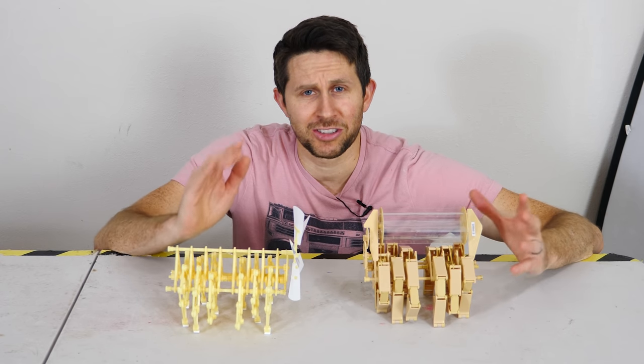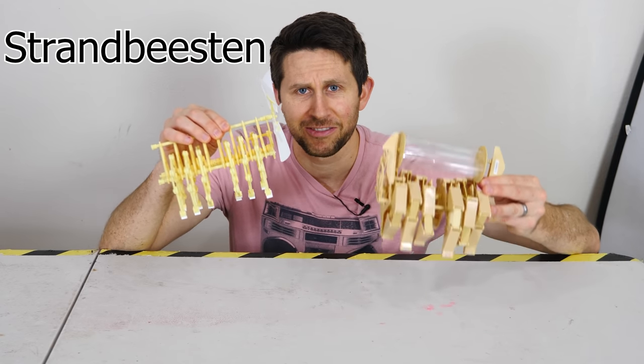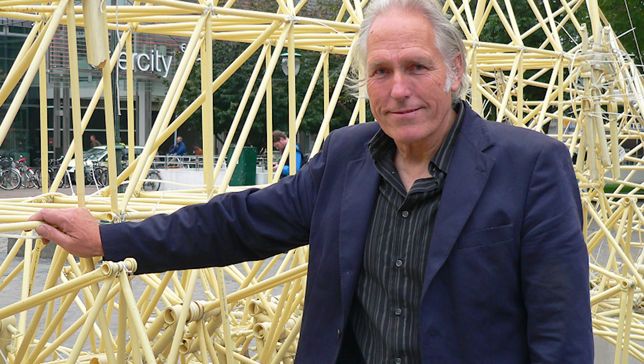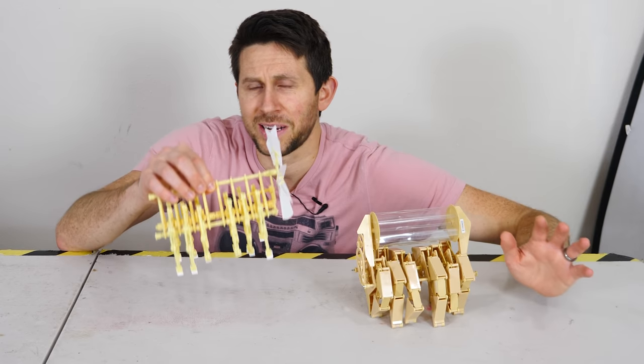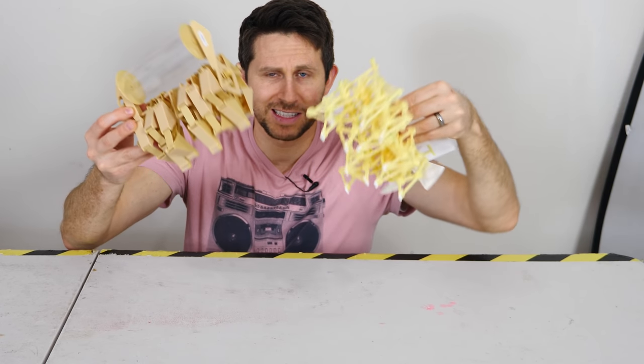Hey everybody, today I'm going to be showing you Strandbeasten. These are wind-powered artificial life — miniature versions of the kinetic structures created by the artist and engineer Theo Jansen. What's amazing about these creatures is they appear to walk all on their own. There's no battery or other source of power in these whatsoever.